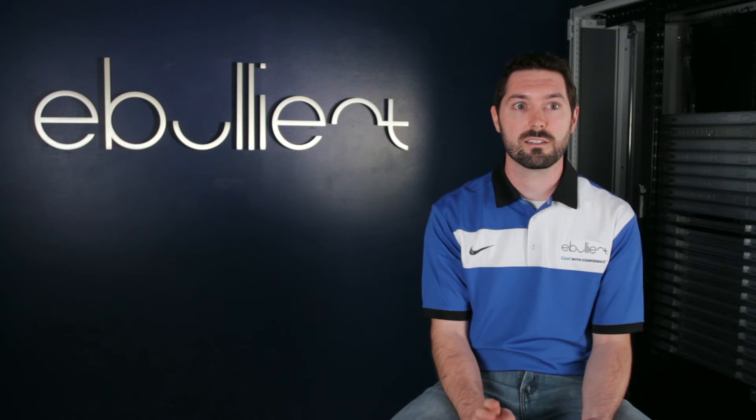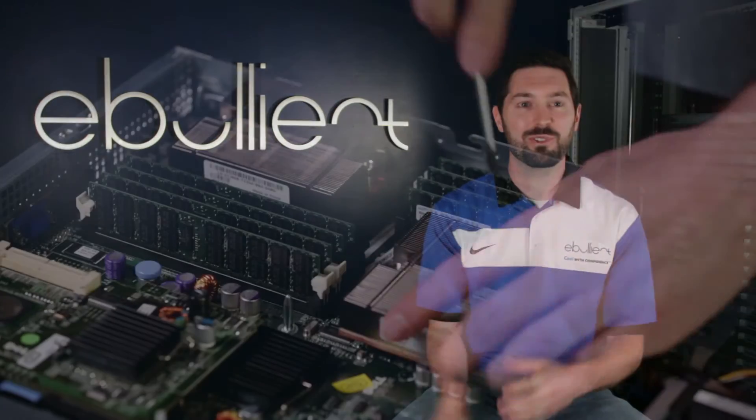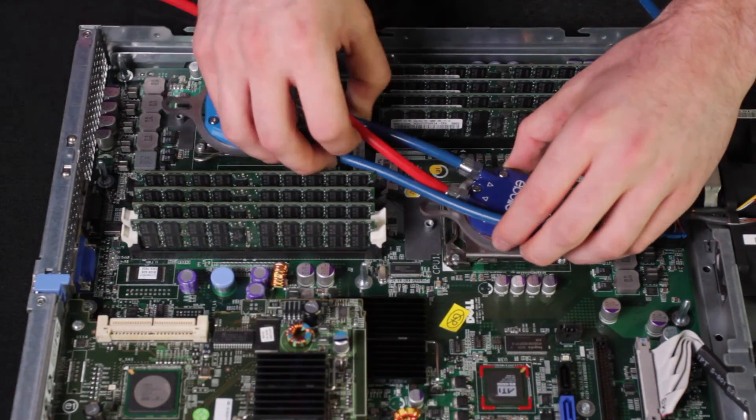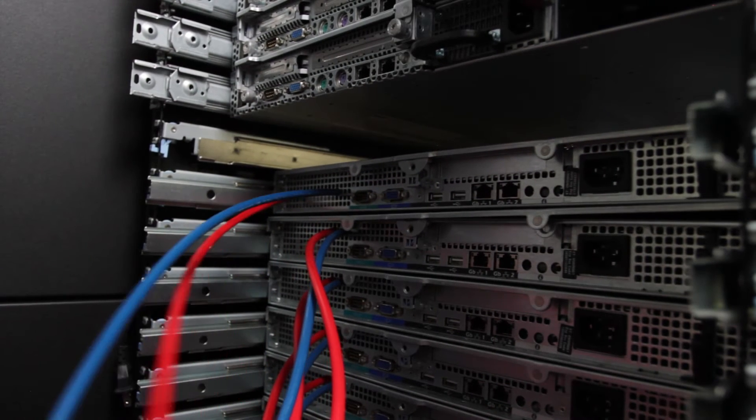Some additional benefits are lower operating costs, it's quiet, it's scalable, and there's little to no downtime for modifications. Installation is simple — you can remove the stock heat sinks that were provided and replace them with our direct jet modules, then just hook those up to the manifold and you're good to go.